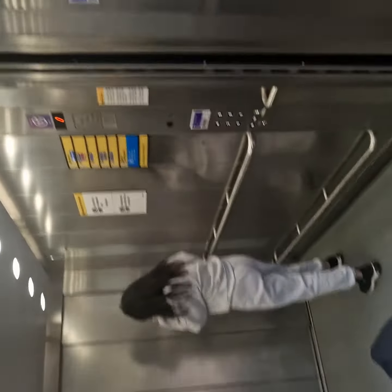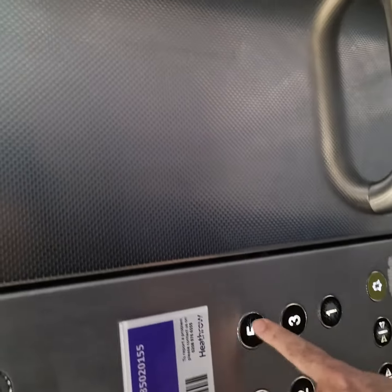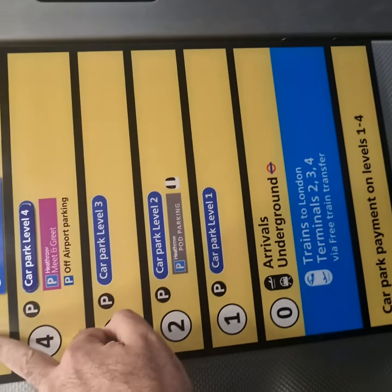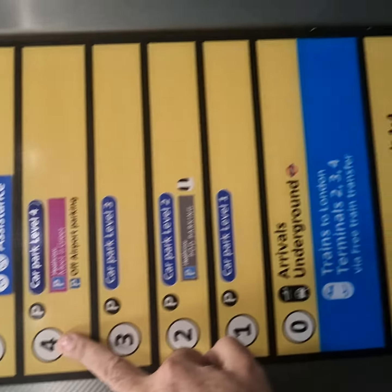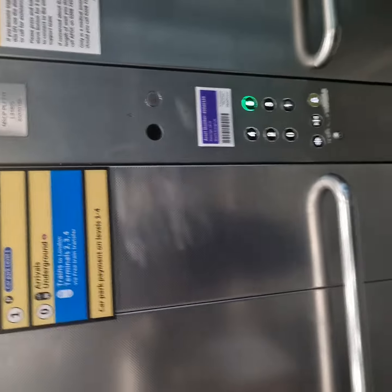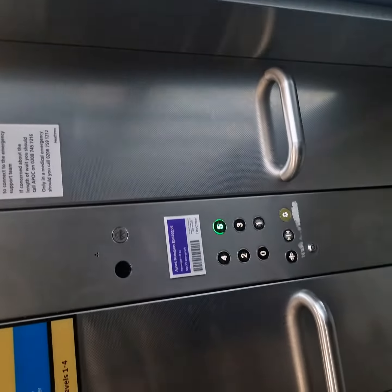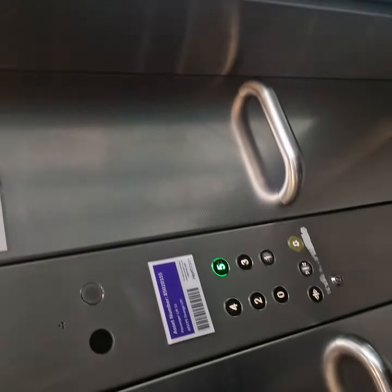We've got into the lift now. Press button five — that's the floor. Whichever floor the driver told you to meet on, that's the button you press. Believe it or not, we get people saying 'oh what button should I press?' — the buttons are there, you press the button.